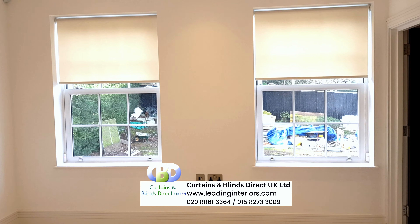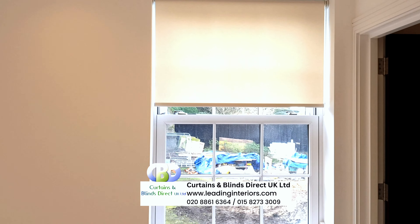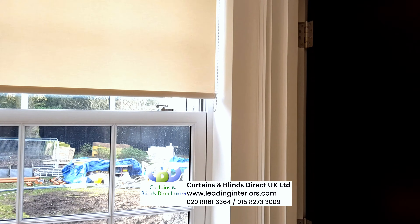Experience the versatility of roller blinds. In your living room, they offer privacy while allowing natural light to filter in.